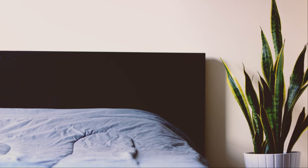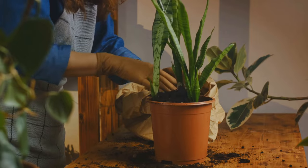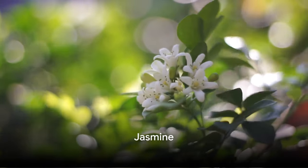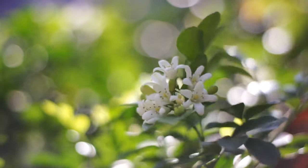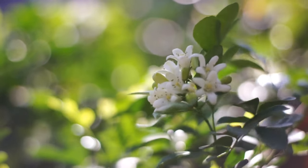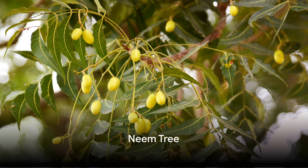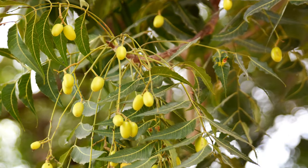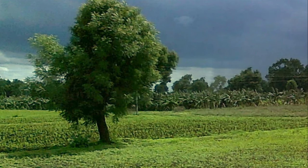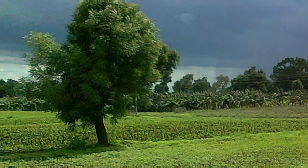Known as a symbol of good luck, the snake plant absorbs toxins, purifies the air, and enhances concentration and productivity. Jasmine is ideal for balconies or windows facing north or east. Jasmine not only adds fragrance and beauty, but also brings positivity and harmony and strengthens relationships within the household. Neem tree: ideally planted in the northeast direction or backyard. Revered for its medicinal properties, the neem tree purifies the air, repels insects, and promotes overall well-being, both physically and spiritually.